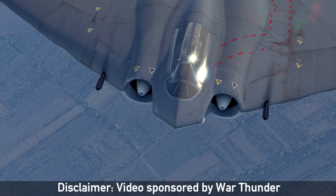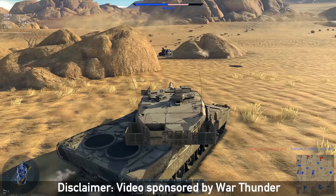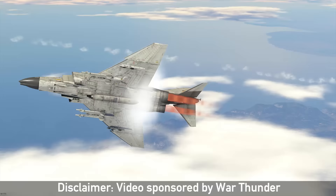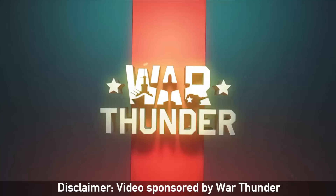Today's episode about the Horton 229 is made possible by the free-to-play game War Thunder. To get started, use the link in the description below to sign up free and get a free premium vehicle. More on this at the end of the video.